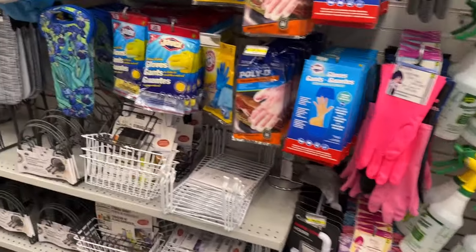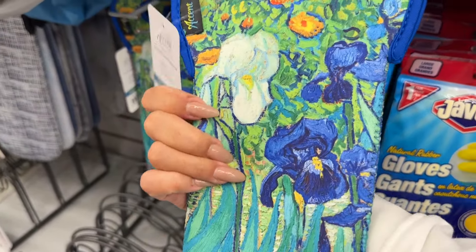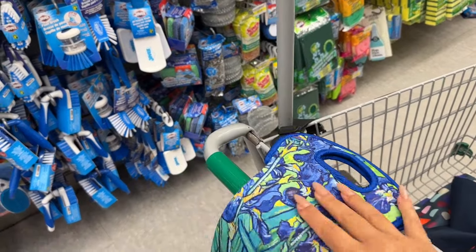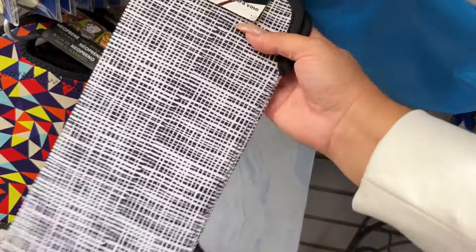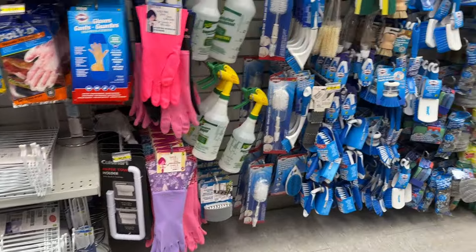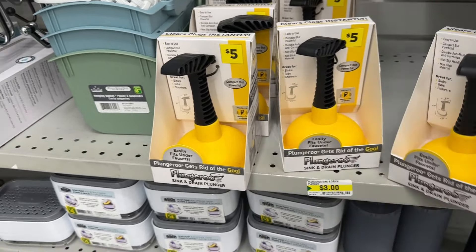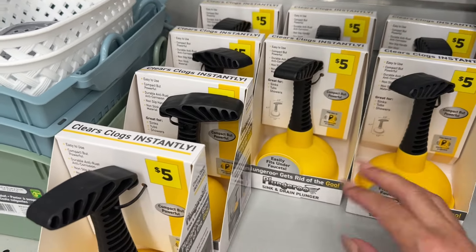Lots of cleaning supplies here. This looks new - it's a wine or bottle holder, really nice if you're gifting or bringing a hostess gift. It just protects the bottle. These are the Dollarama brand ones, but there are brand-name ones too. These are new on the shelf and they have a five-dollar tag but they're not five dollars, so they must have gotten a surplus from somewhere and are selling them for less.